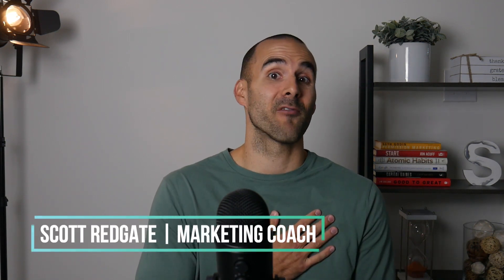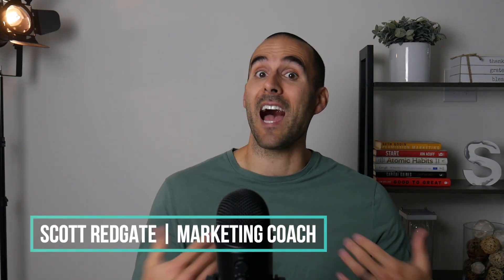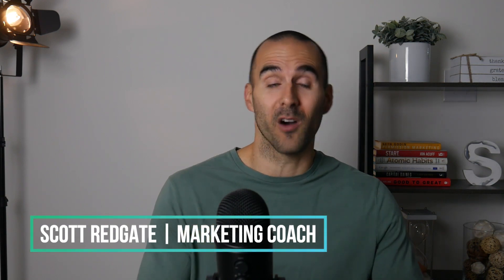If we haven't met yet, my name is Scott Redgate. I'm an online marketing coach, and I've been in digital marketing for over 12 years. The purpose of this channel is to help you make more and spend less in your online marketing. And yes, the tool that I'm going to share with you today is free. I'm here to give you the confidence that you can manage your own digital marketing campaigns without hiring an expensive agency that doesn't understand your business to do it for you.